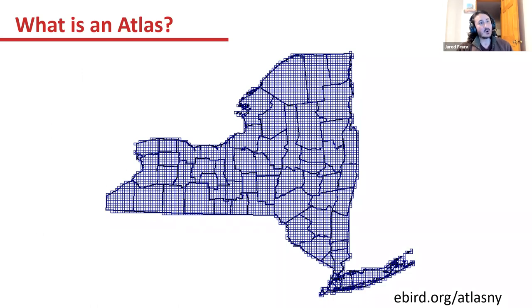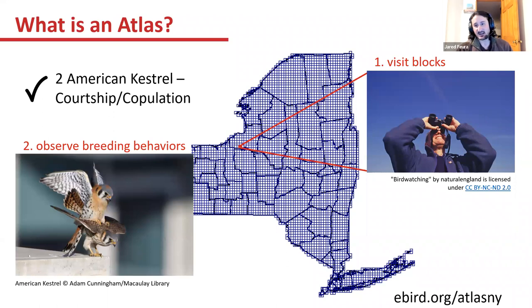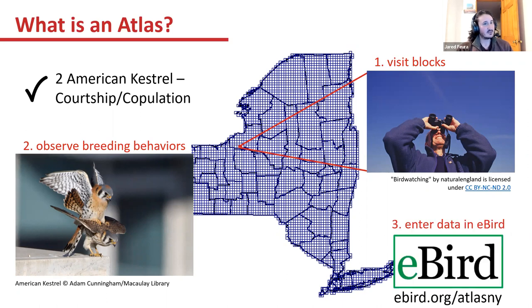This is just an overlay of how the state is broken up into blocks. The key thing when you're doing an atlas is to get out and visit the priority blocks and put most of your effort there. While you're out in those blocks, you're going to be observing and documenting breeding bird behaviors. Once you have those behaviors noted, you can enter them in eBird — whether via the app or the atlas portal. The key thing is to make sure you get that data entered into eBird.